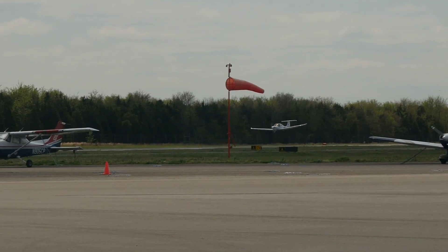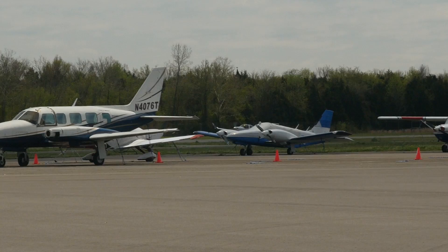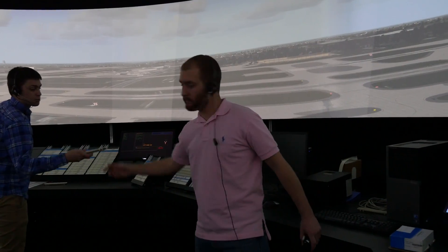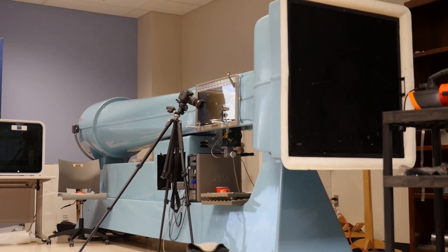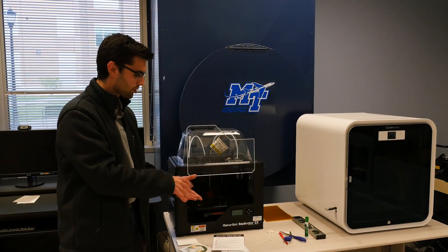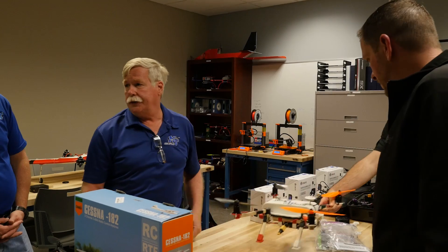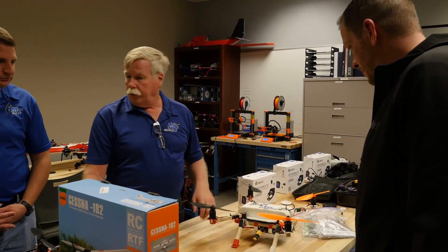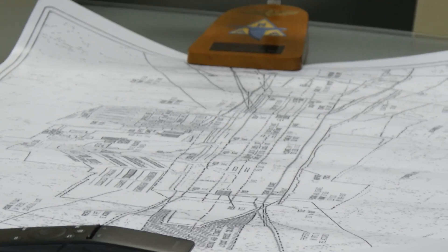Not only do you have a professional pilot program where you can go from being a complete newbie to being a career-ready pilot, but you also have ATC training, dispatch, and aircraft maintenance. There's also an aerospace technology concentration with wind tunnels, development science, and computer programs for design and engineering, along with a UAS program where people learn to build and fly drones, and airport management where people learn how to run and design an airport.